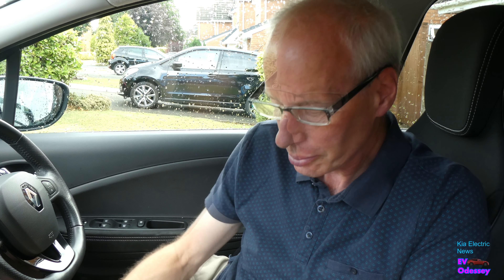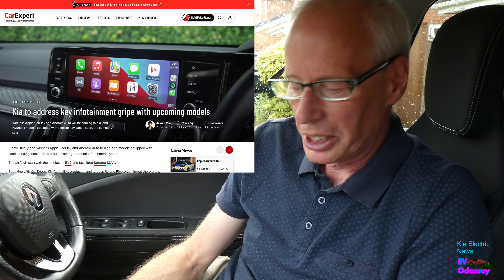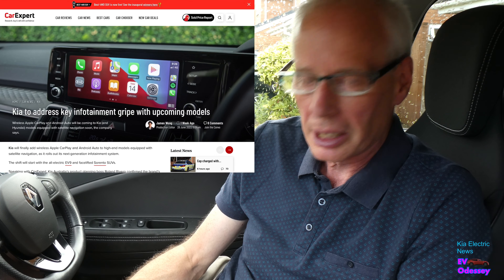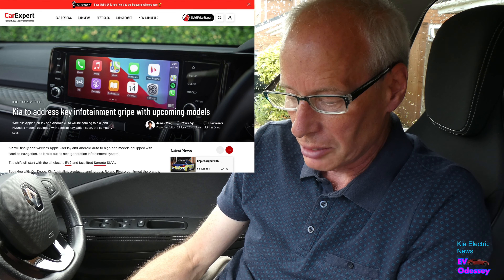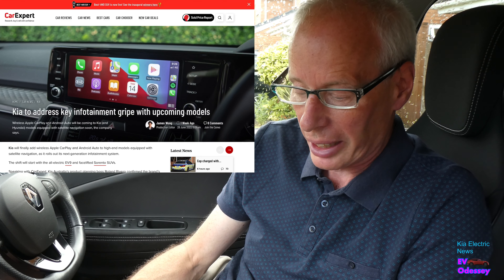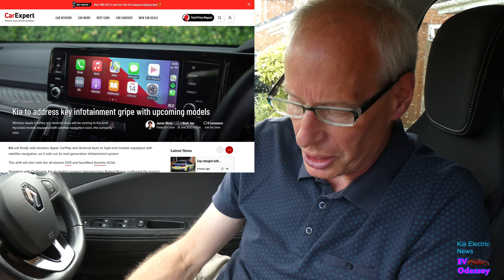Hello and welcome to another episode of Kira Electric News. This week I'm in my wife's car because mine's away due to a display failure - I'll put a link up there to that story. Following on from last week's video about the Kona getting wireless Android Auto and CarPlay, I found another Australian news story on CarExpert.com.au, but this time for Kia.